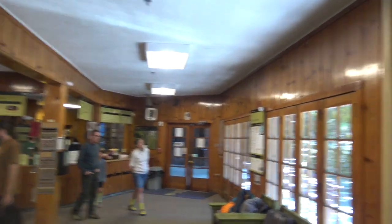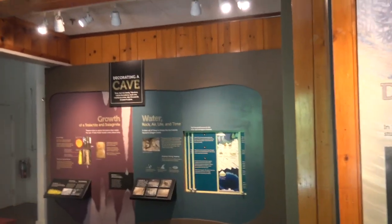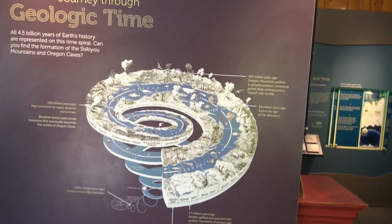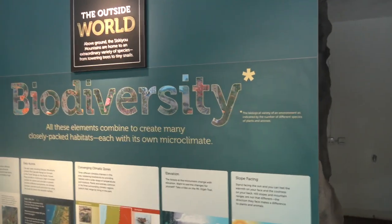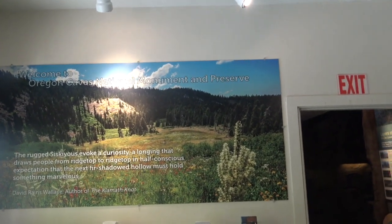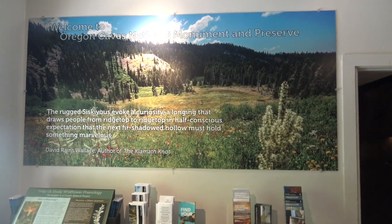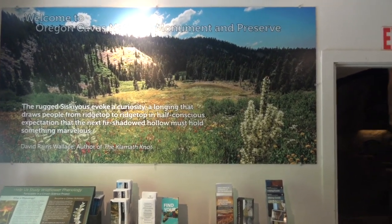The usual beautiful lodge here, getting ready and decorating a cave — caves are always cool — to discover the wonder of the parks. We're going through a journey of geological time. This is going to be a 90-minute tour of biodiversity inside and outside of the cave. Oregon Caves National Monument Preserve — The Rugged Siskiyou evolves a curiosity, a longing that draws people from ridge top to ridge top — half conscious expectation that the next forested hollow must hold something marvelous. David Rainswold, author — The Climbed Knot.